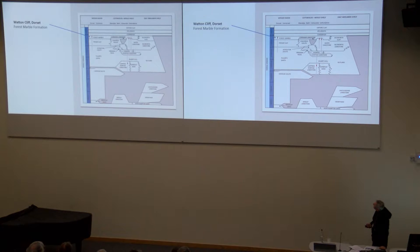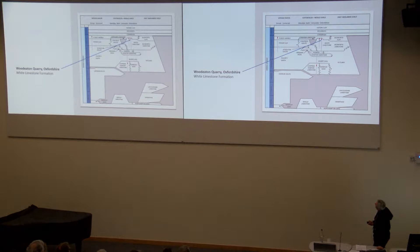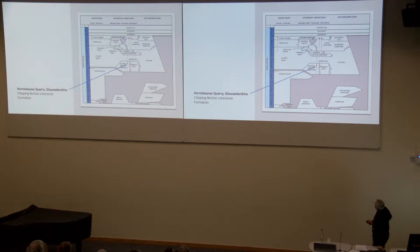To give you some context, there are four sites we're looking at. Most of them are in the uppermost Bathonian up here in the Forest Marble or the top of the White Limestone, and one site down here in the Chipping Norton Limestone Formation. So we've got Wattoncliffe in Dorset, Kirtlington and Woodeaton sitting in Oxfordshire at the top of the White Limestone Formation, and then Hornsleasow quarry down at the bottom in the Chipping Norton Limestone.